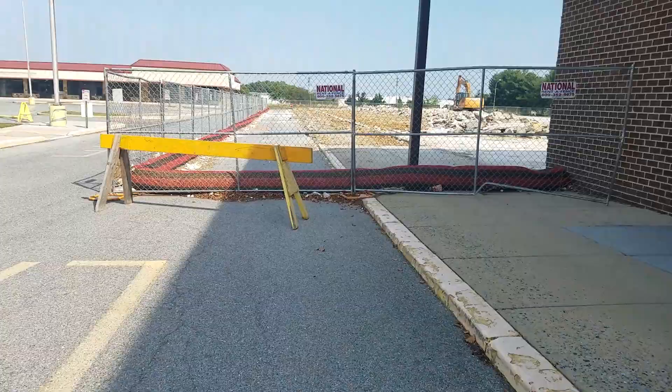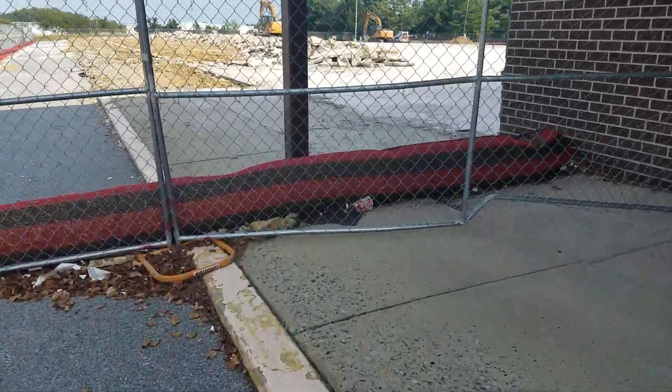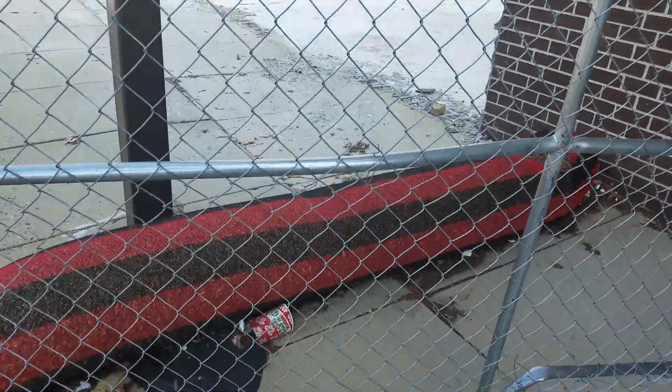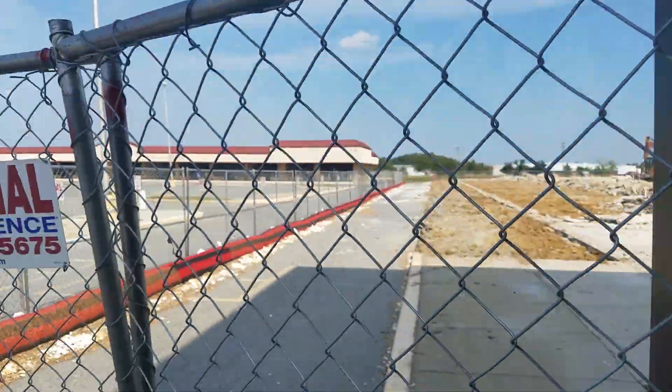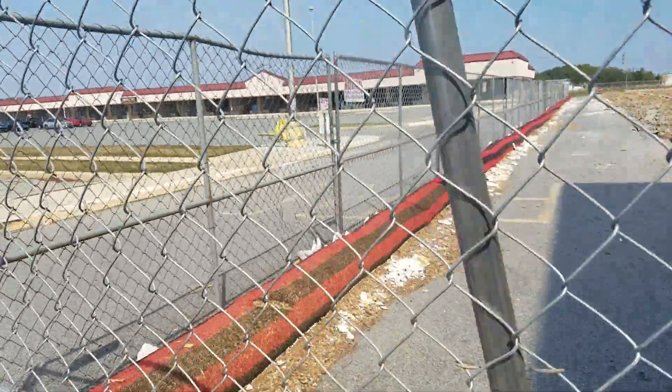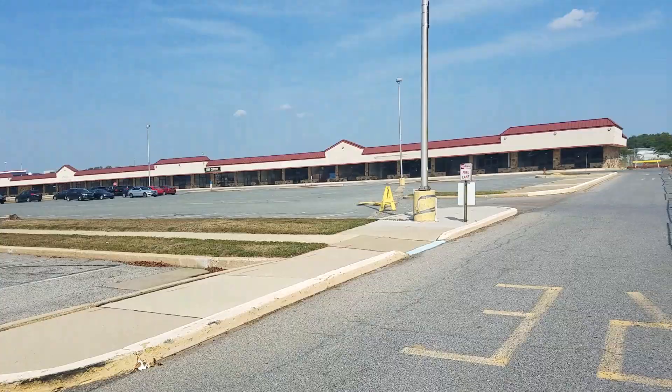Hey everybody, I'm about to sign off here. Whatever's over here has been torn down. I'm pretty sure this was the garden section. They're tearing it down. Something is to come. There's a lot in this place that's kind of abandoned.